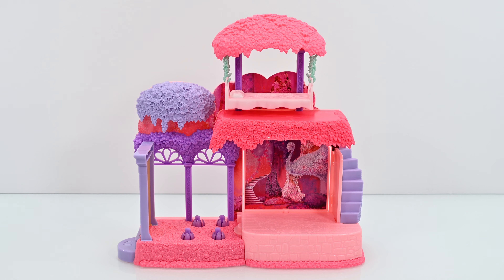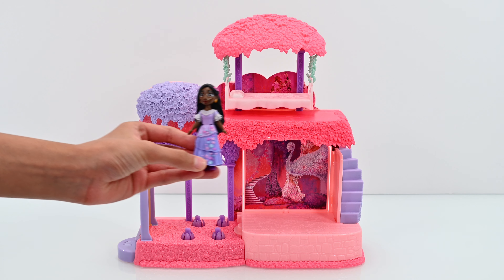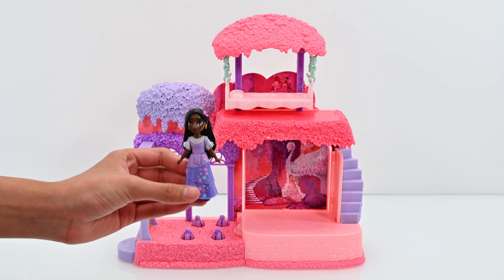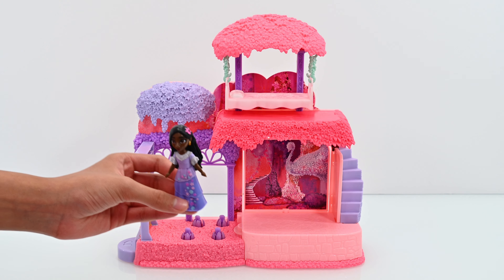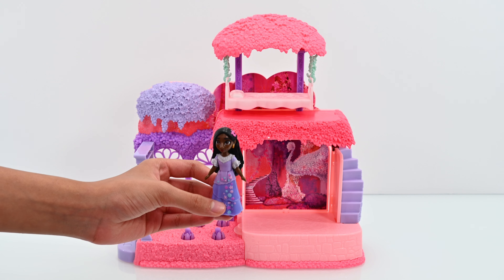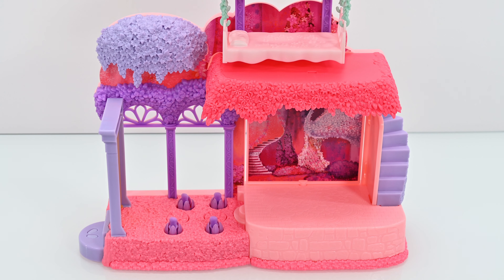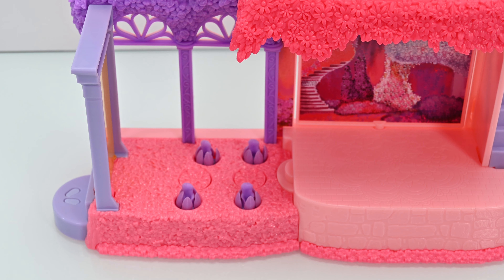So this is Isabella's Playset. It comes with Isabella and some other accessories, which I'm going to talk about later. Let's go explore because there's a lot of surprises we need to talk about. Hey look, there are footprints there. Maybe if we put Isabella here, something might happen. Let's do it.